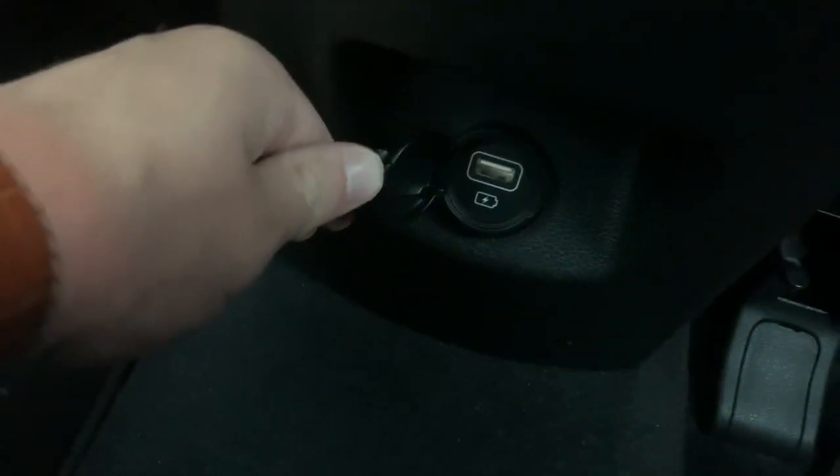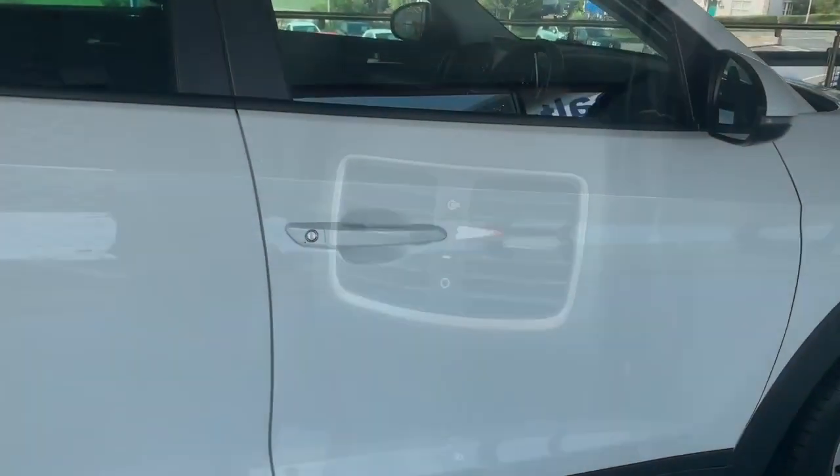Opening up the back seat, you're able to see we have a lot of room for rear passengers. The car comes with a 60/40 split, so plenty of knee room. There's also a USB port for charging phones, as well as climate control.